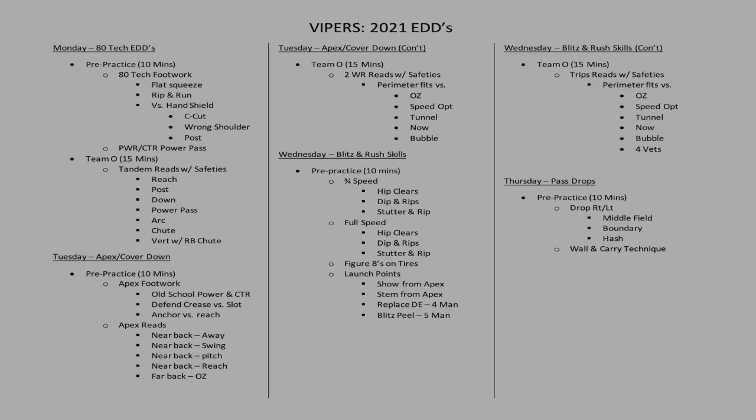Here's an example of our EDDs from 2021. Our Monday practice is an 80-tech EDD, where we work all of our footwork in pre-practice. During our team O period, we work tandem reads with our safeties — tight end reads with safeties fitting off those guys. Tuesday is apex cover down: a 10-minute pre-practice on apex footwork including reads, plus two wide receiver reads with safeties in team O. These are in addition to individual time, team D, and group and pods time. This is where we steal time to fit those basic fundamental drills into our practice plan.